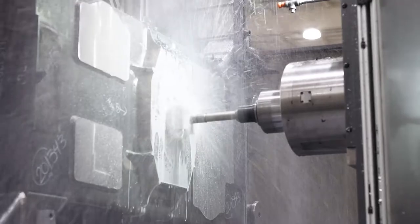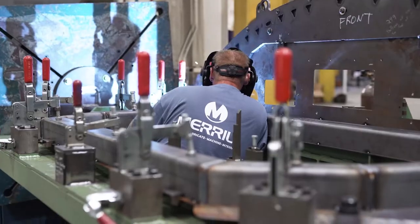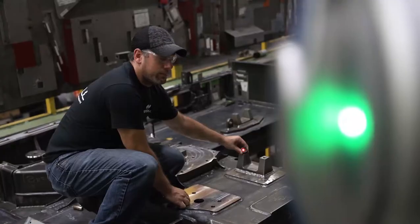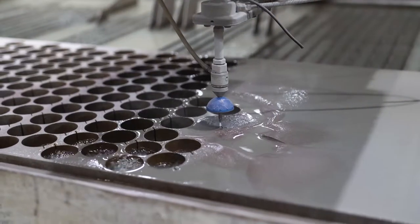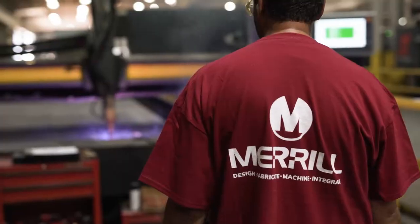From concept to delivery, our vertically integrated capabilities empower us to design, build, test, and deliver virtually any industrial manufacturing operation you can imagine. How?